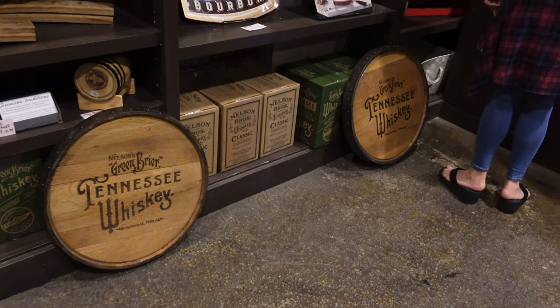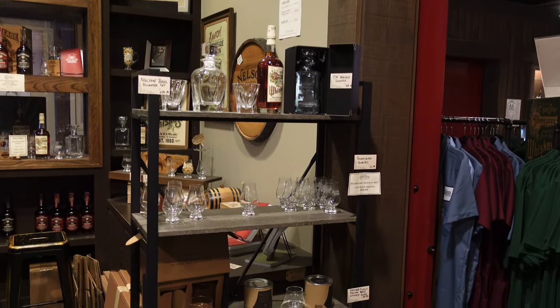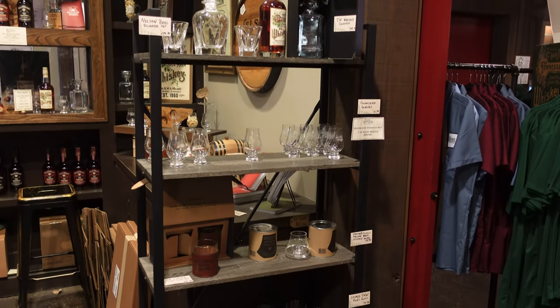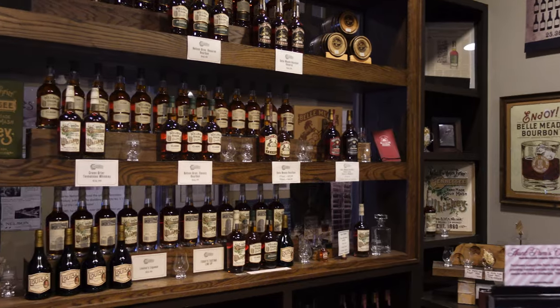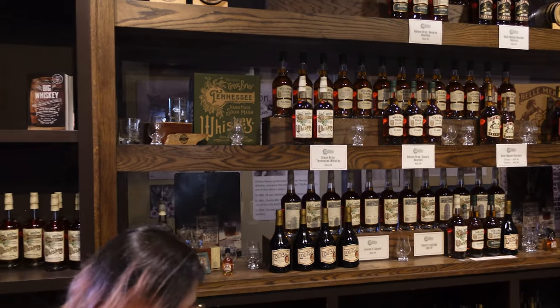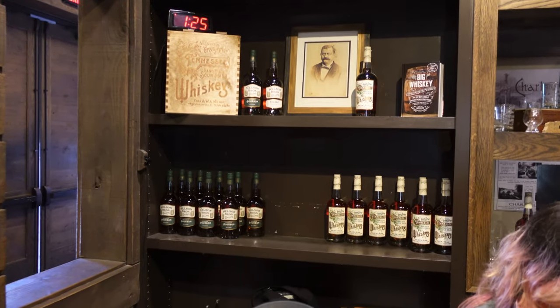There's also a really nice merchandise room that has some great gift ideas for the whiskey lover in your family. They also have a really nice selection of glasses for tasting whiskey and barware. You can also get a bottle or a few bottles to go as gifts or for yourself after your tasting, and they have bottles available that aren't in the tasting.